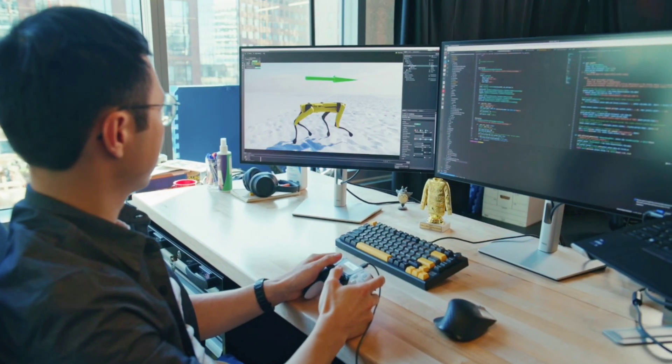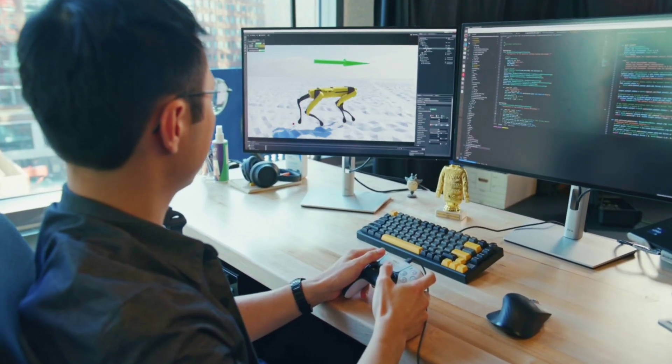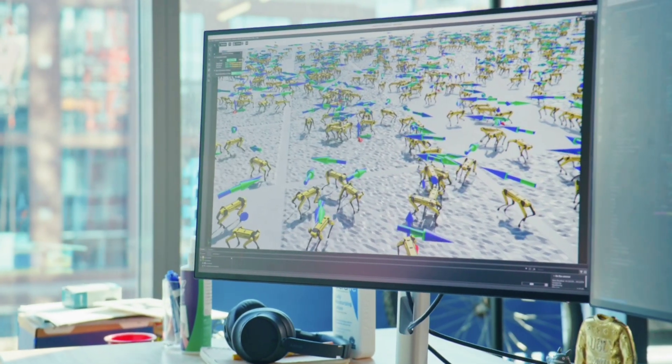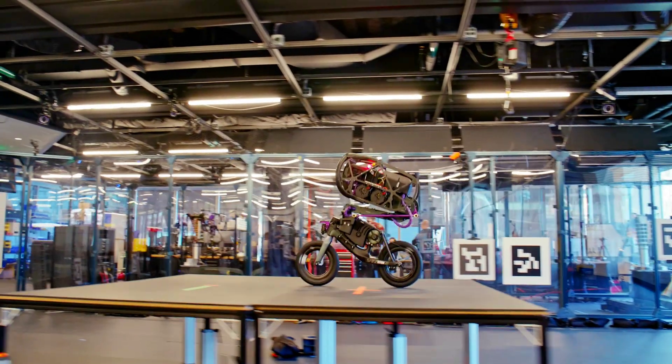As a side note, we might get even more disturbing news from Boston Dynamics soon, as the same reinforcement learning techniques used to advance the robot dog will also target humanoid robots. As you know, the company is working on the mighty Atlas. The other side of the coin is that fun machines may be derived from this as well.